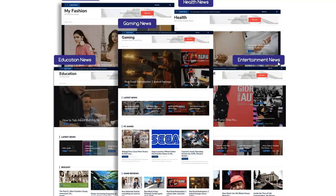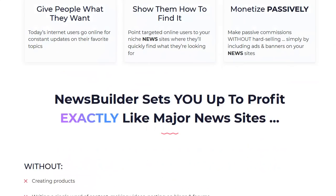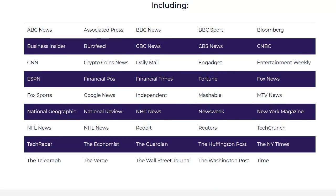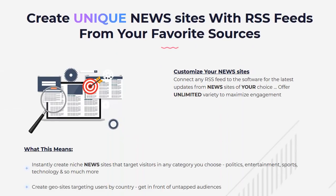You can see gaming news, education news, fashion news, health news, entertainment news — you can do sports, sports teams, hockey, football — and have your niche site totally built. There's also a spinner built in, which is Spin Rewriter, which is something I personally use every day. Here are a lot of the outlets you'll be able to hook into — you can do a general news site, financial, or any niche you want.